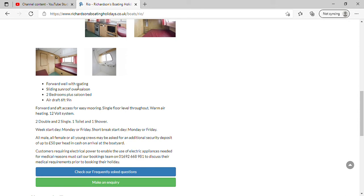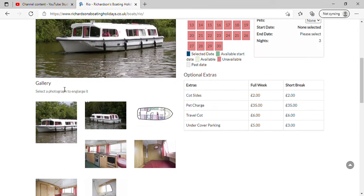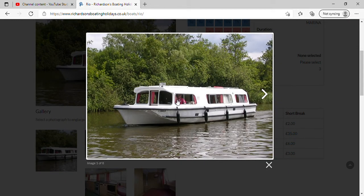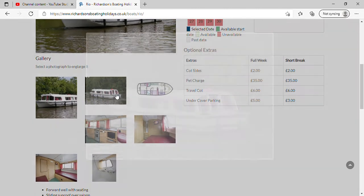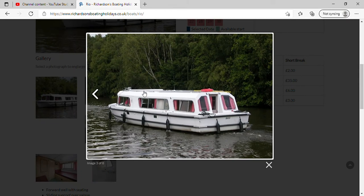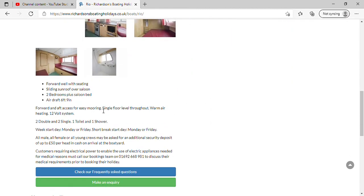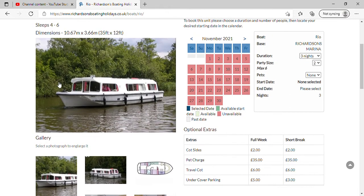It's got a forward wall with seating, a sliding sunroof over the saloon. I don't know if it's just that bit that goes back. And there's a Mr Driver Man - hello everybody! I'm guessing it does only slide back that bit. There's a life belt there just in case anybody does fall in. It's got two bedrooms, a sliding sunroof and a forward wall with seating, so when somebody's driving the other person can be out there feeding the ducks.